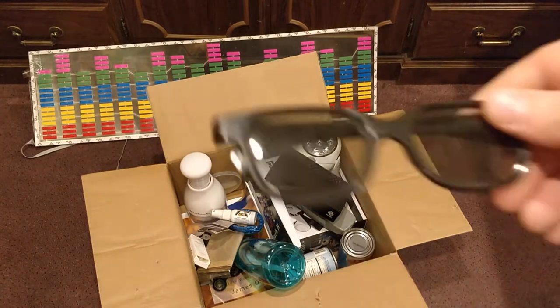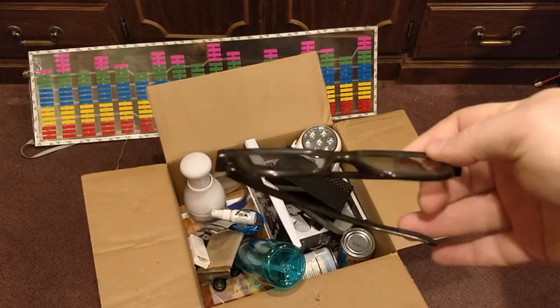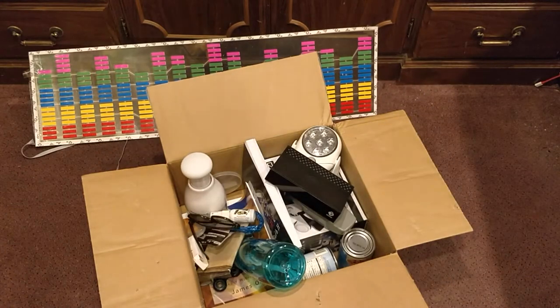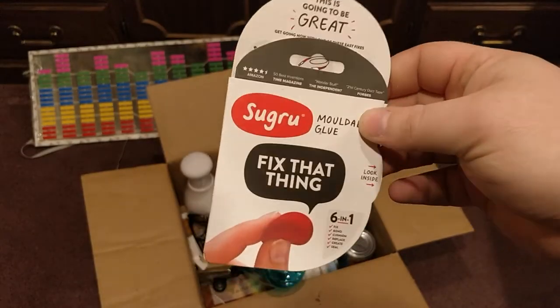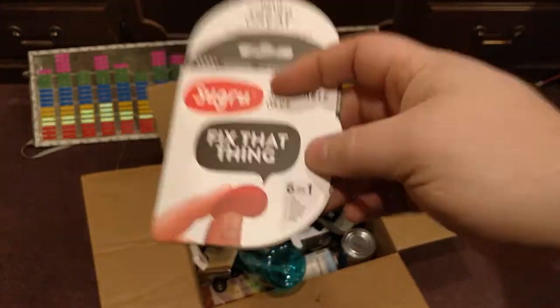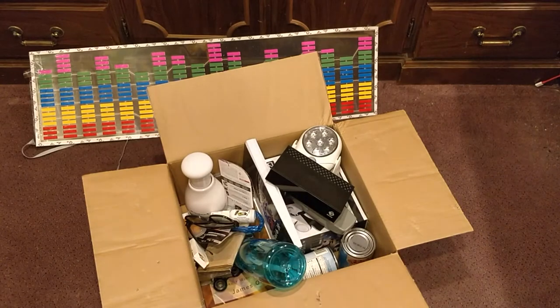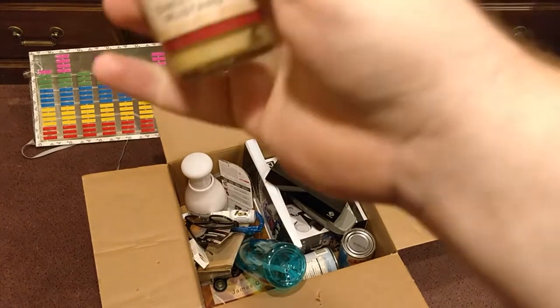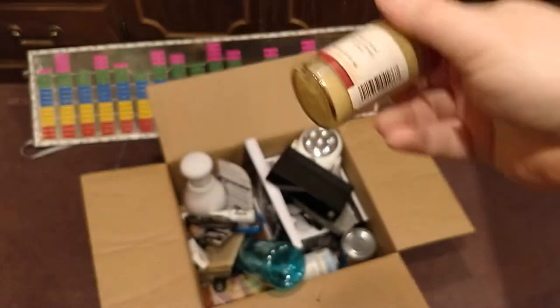Here are some 3D glasses from a random movie I went to. I don't know what you're going to use these for, but you win those. Here's some Sugru — just watch the YouTube video about this. It's like plastic putty that hardens and you can fix tons of stuff with it. Just Google it. Here is a small bottle of fancy mustard — you win that.